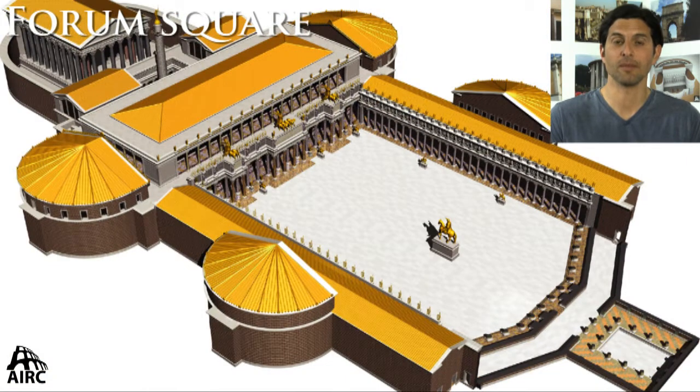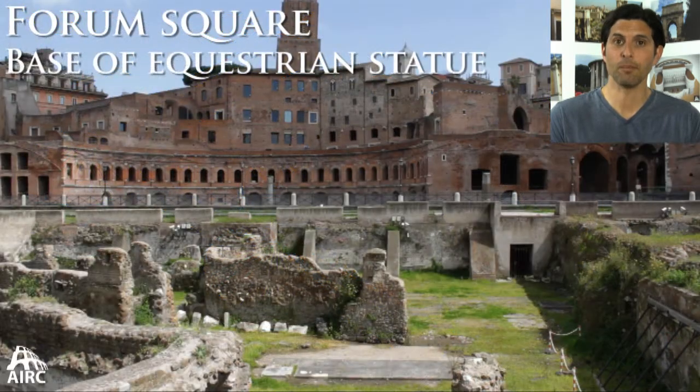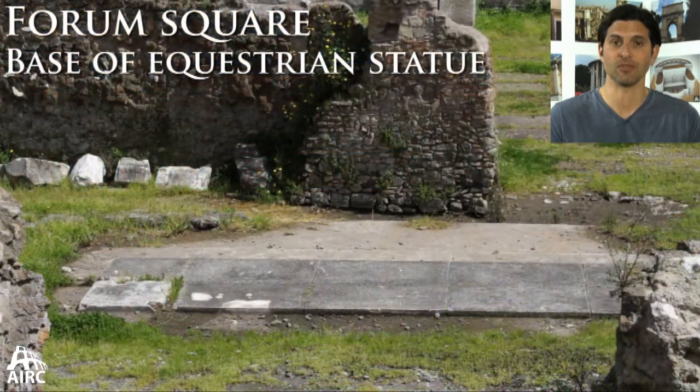The Forum Piazza was massive in scale, and to match that there was a colossal-sized equestrian statue of Trajan himself in gilded bronze. The actual base is preserved, but of course the statue has long since disappeared.